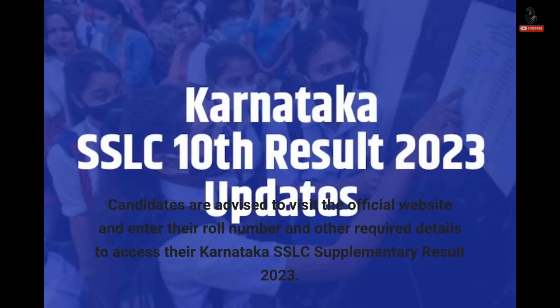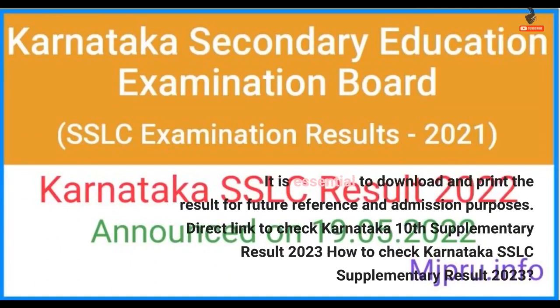Candidates are advised to visit the official website and enter their roll number and other required details to access their Karnataka SSLC supplementary result 2023. It is essential to download and print the result for future reference and admission purposes.